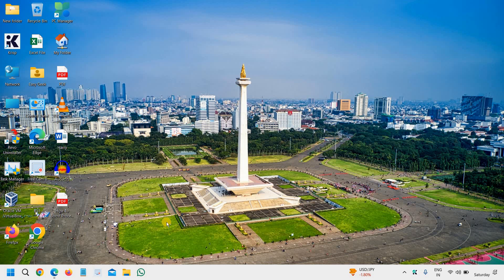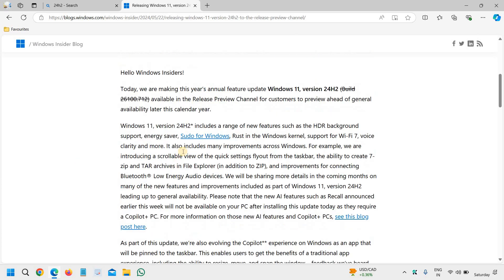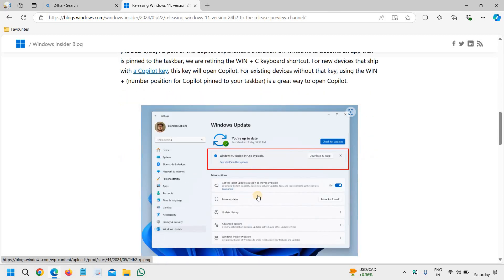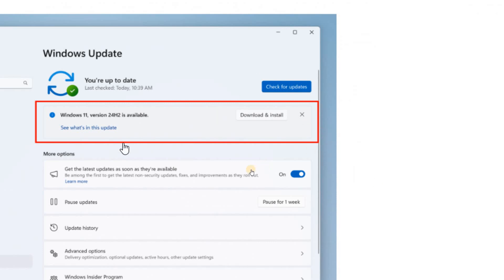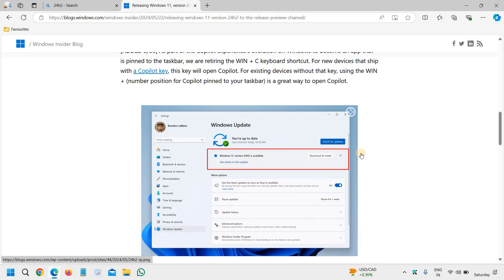Good day everyone. There is great news: Windows 11 24H2 has been released for the Insider Program. We have resumed rollout of Windows 11 version 24H2 build 26100.863 to the Release Preview Channel. If you are a member of the Insider Program, you can already see the 24H2 update, and very soon it will be available for all.